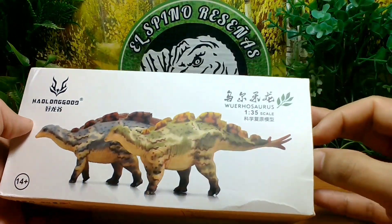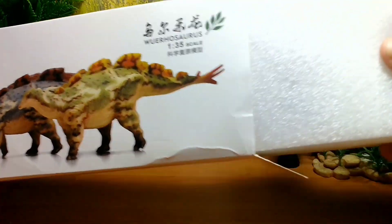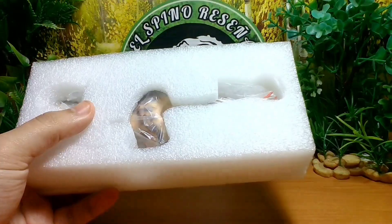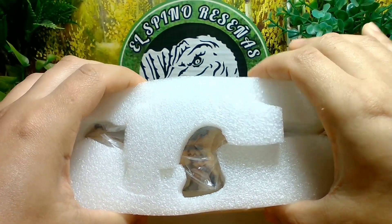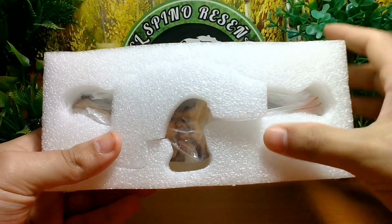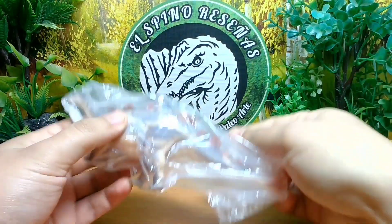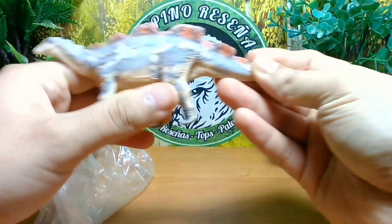Así que vamos a pasar a abrir esta figura. La caja, típica, bastante bien protegida. Vamos sacando y dejando la caja a un lado. Vendría con el típico espuma que protege bastante bien. Si ustedes me preguntan, ¿prefiero blister o espuma? Prefiero la espuma, porque en temas de impacto vuelve a su lugar. En cambio, el blister puede quedar doblado. Así que yo prefiero el tipo de espuma. Vendría con otra espuma de protección aparte, y aquí tendríamos la figura de Wuerhosaurus, sacándola de su bolsa. Obviamente bastante bien protegido el tema de las figuras de Haolungut.